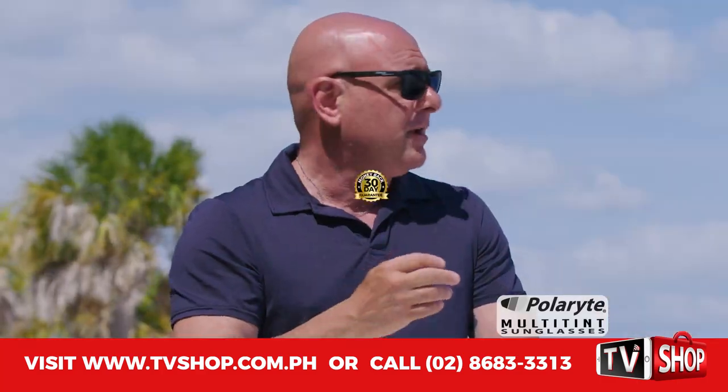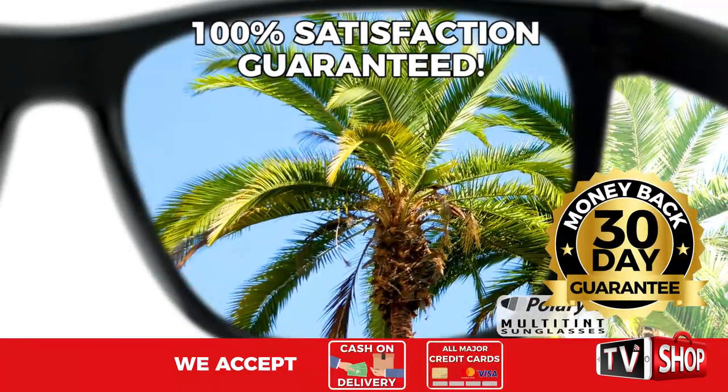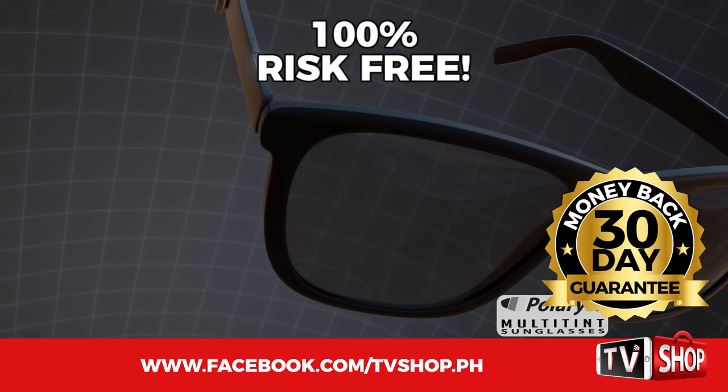Plus, try it for 30 days, and if you're not completely satisfied, return it for a full refund — no questions asked. Now you've got nothing to lose. It's 100% risk free.